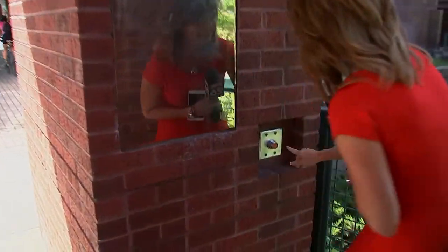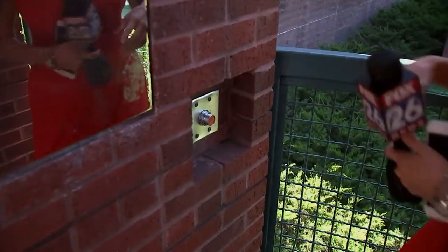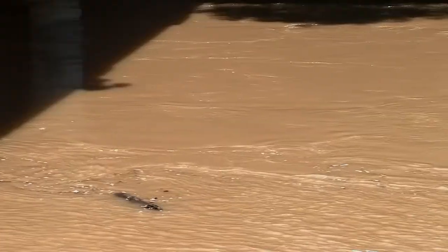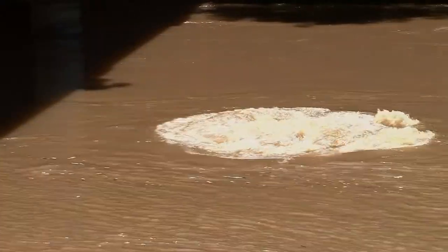She wants me to push the button. I see burbage. Yes, you too can burp the bayou.